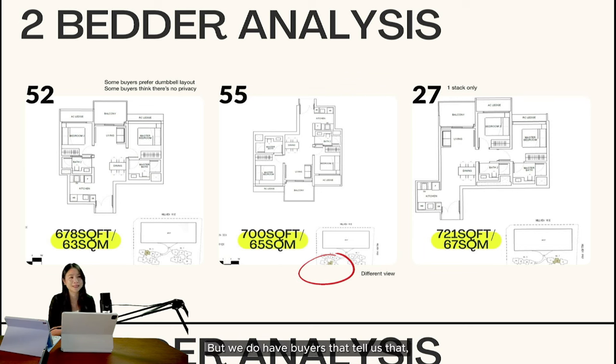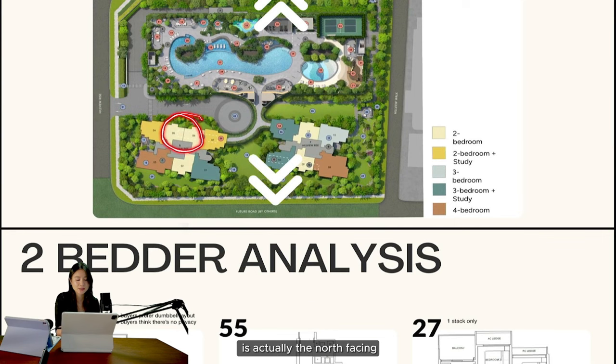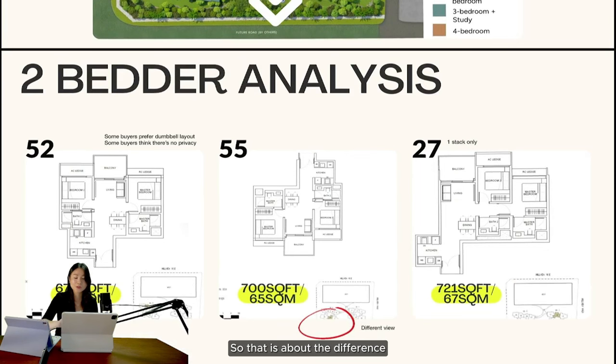A lot of buyers in the market do like the dumbbell layout, but we do have buyers who tell us they don't like it because the moment you invite friends over, they can see the whole house from the entrance — so there isn't a lot of privacy. It's just two square meters difference. The key difference is that the 678 is north-facing — the pool-facing one — while the 700 square feet gets the better facing, which is the landed and more unblocked side.